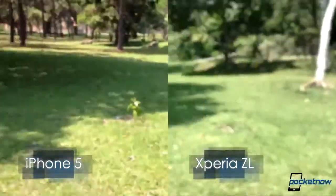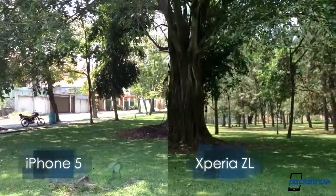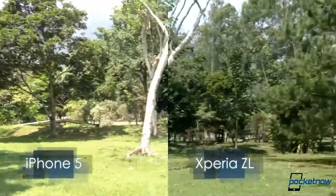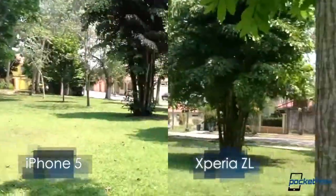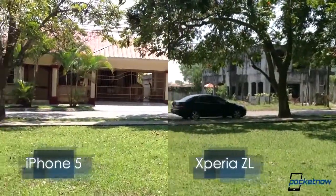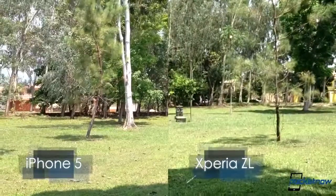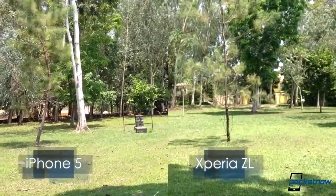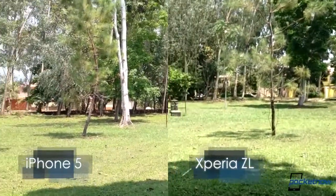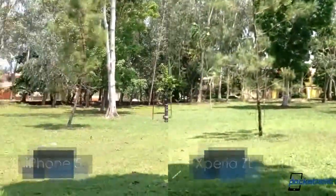So again, this is a quick video from San Pedro Sula, Honduras. This is a park close to my house — a very beautiful park. And again, I feel that HDR video does matter; it's doing a better job on the Xperia. Once I pull this into the video editor it's going to be a whole different ballgame and I will keep you posted. Thank you very much for watching — Jaime Rivera from Pocketnow.